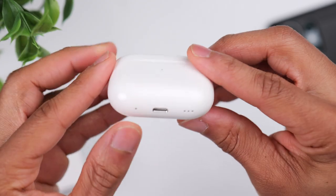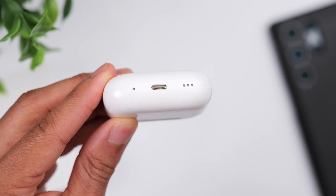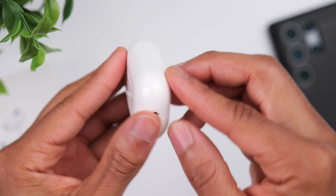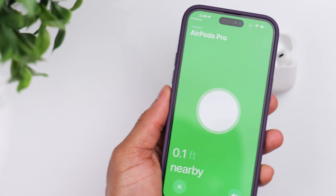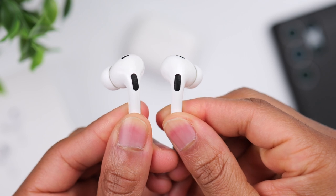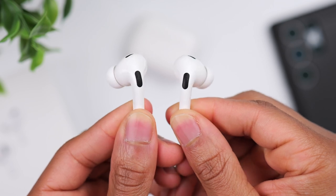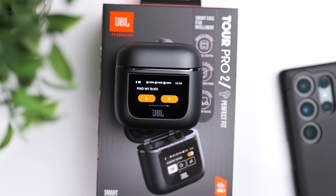One thing that sets the AirPod case apart is the tracking ability — the case itself has a speaker. So assuming you have an iPhone, you can cause the case to make a really high-pitched sound to help you locate it, and if you're in the general area, you can get turn-by-turn directions to the exact location. You can also cause the earbuds to make a high-pitched sound if you need help locating them, which is a feature the JBL Tour Pro 2 have in common.